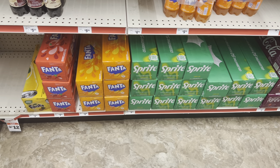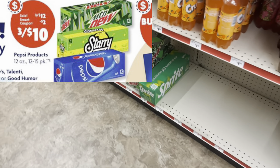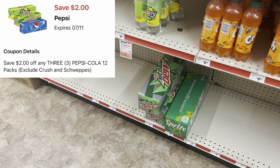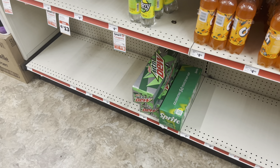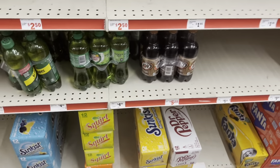If you prefer Pepsi products — Mountain Dew, Pepsi — my store doesn't have any in stock but they're three for twelve as well, and we do have a two dollar digital making them three for ten. That deal is valid any day of the week, so you don't have to wait for the three-day sale.